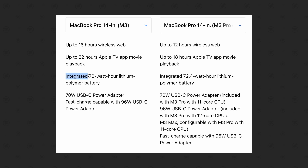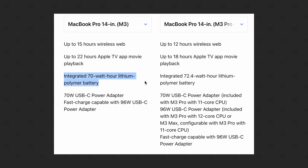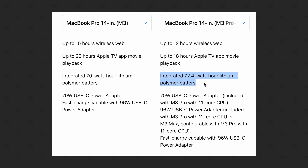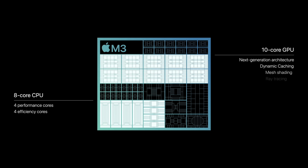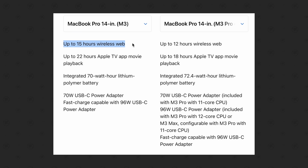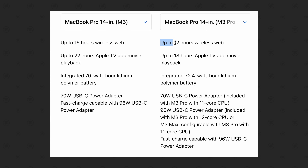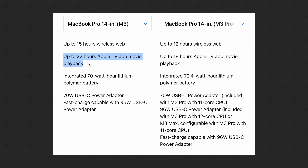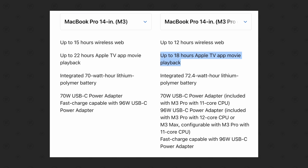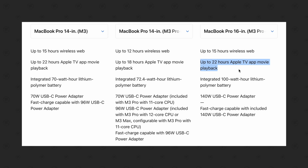For the fourth difference, the base M3 14-inch MacBook Pro has a slightly smaller battery at 70Wh instead of 72.4Wh. But because of the low-powered M3 chip, it actually gets better battery life at 15 hours of wireless web compared to 12 on the M3 Pro version of the 14-inch, and 22 hours of Apple TV app movie playback instead of 18, basically matching the battery life of the 16-inch MacBook Pro.